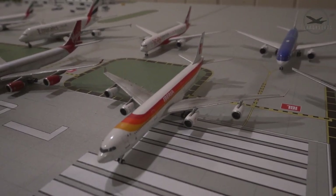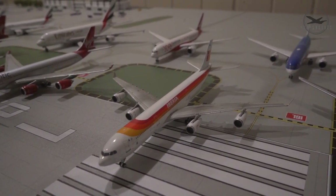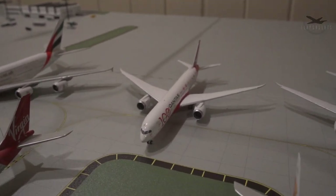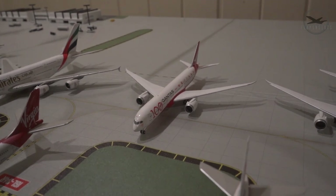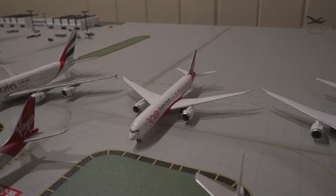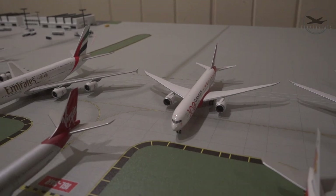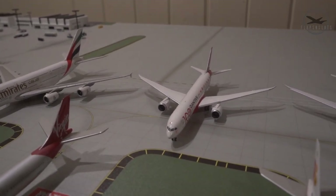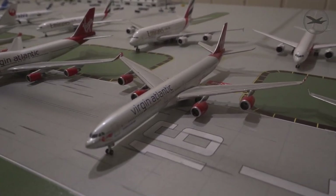Back here is Iberia's A340-300, also from Phoenix — I really like this model; I've spent a lot of time in Spain so it's a pretty cool one. And another NG Models 787-900 mold, this one in Qantas's 100-year Time Capsule livery — super cool plane. I actually lost a wheel on this one not too long ago, which is surprising since it's the only NG Models I've had that issue with. Couldn't find the wheel; I think it fell into the rug.